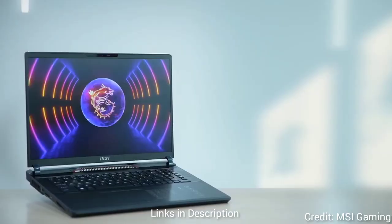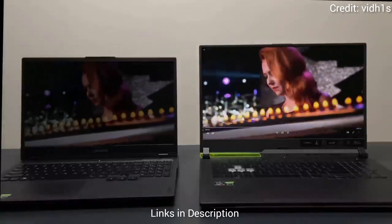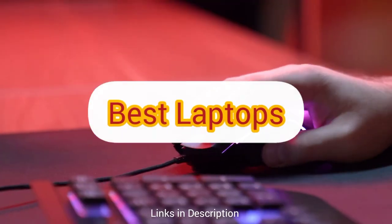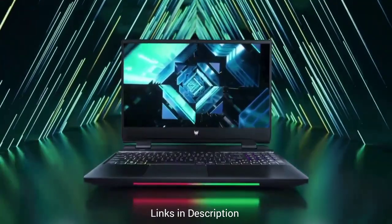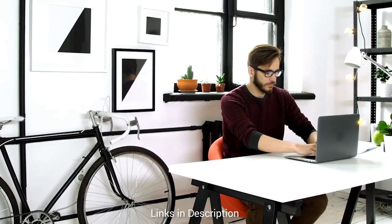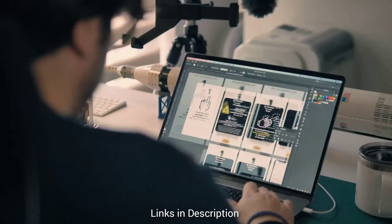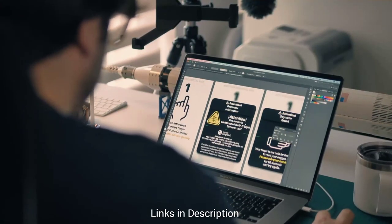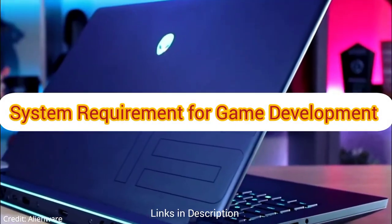Hey guys and aspiring game developers, welcome back to our channel. Today we're diving into the exciting topic of the best laptops for game development, discussing the best laptops you can get in the USA to supercharge your creativity and productivity. Whether you're a beginner or a seasoned developer, we have covered laptops for every type of developer. Without further ado, let's explore our top picks, but before that let's quickly go through system requirements for game development.